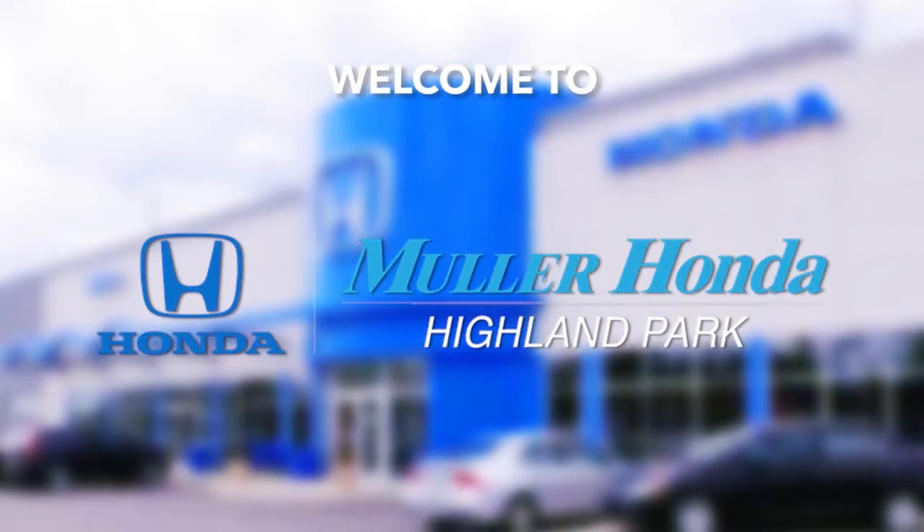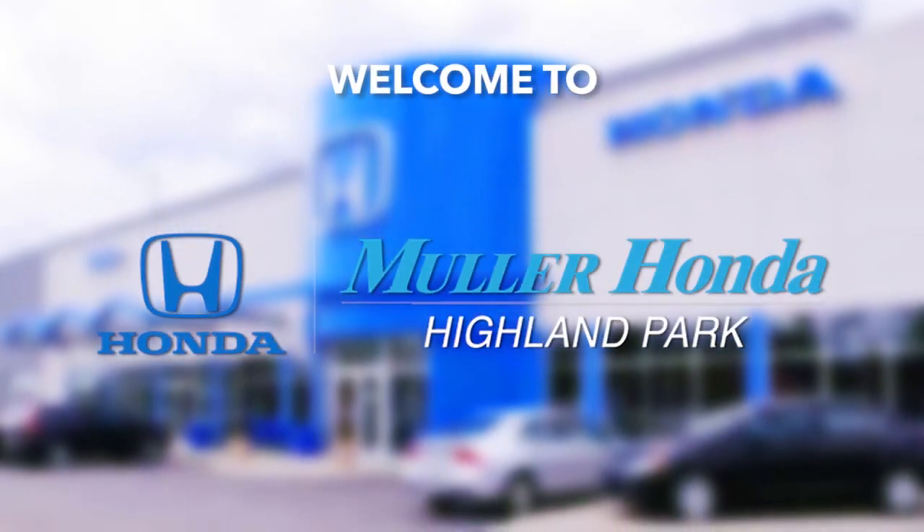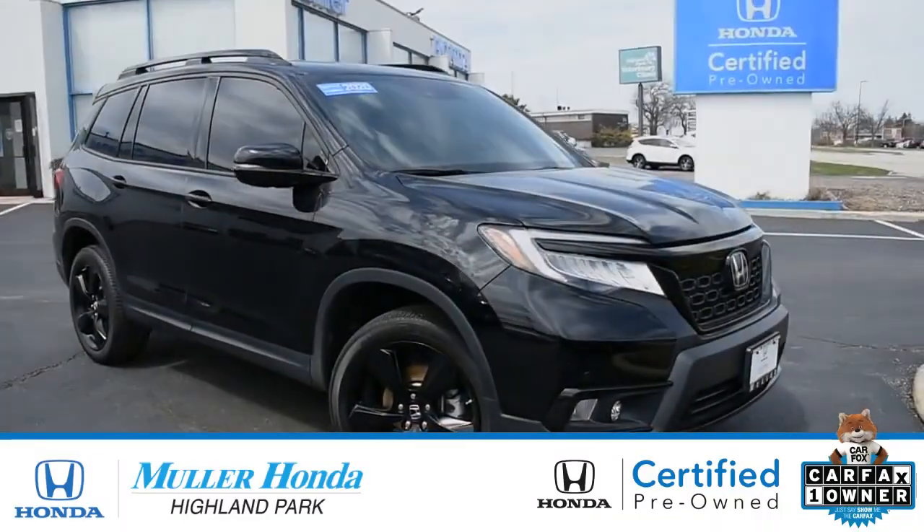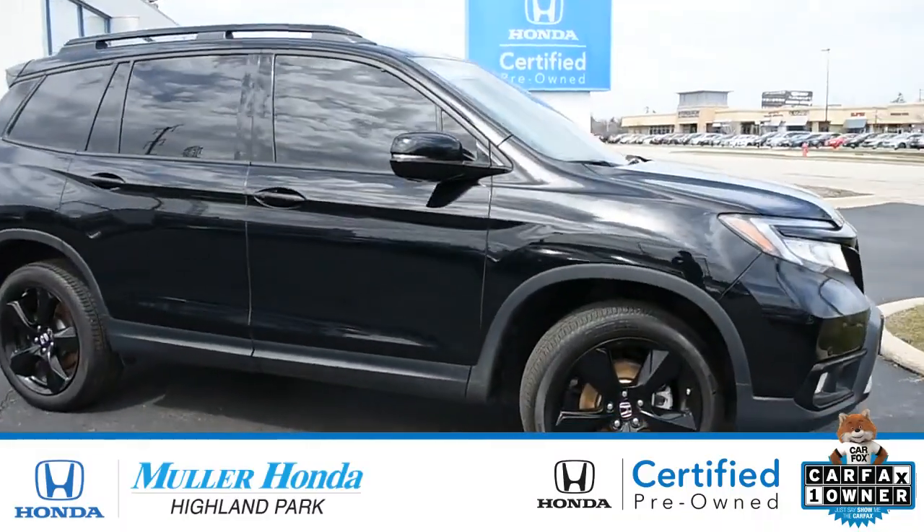Muller Honda Highland Park. You will not be disappointed.